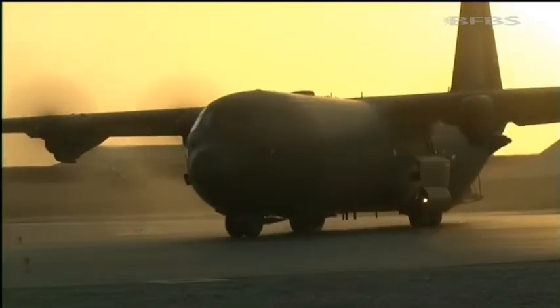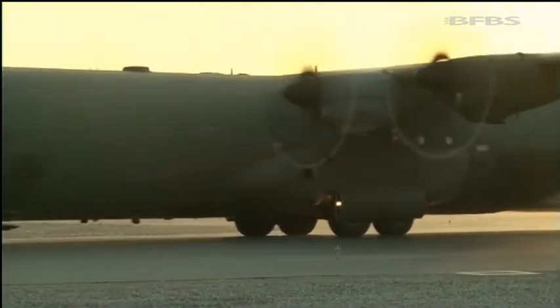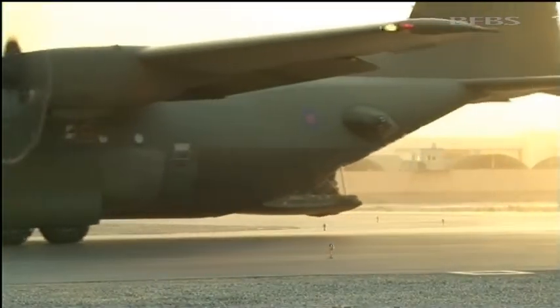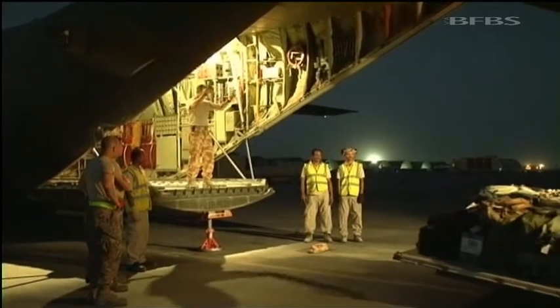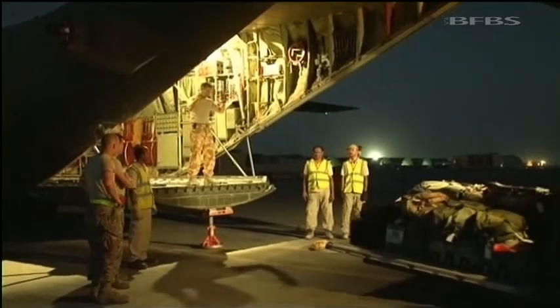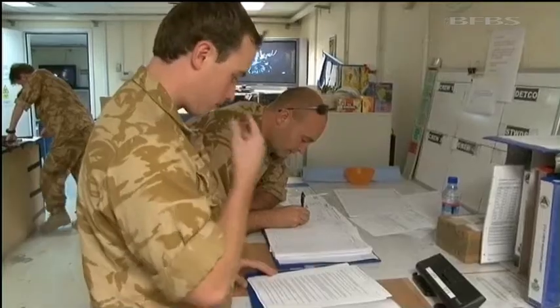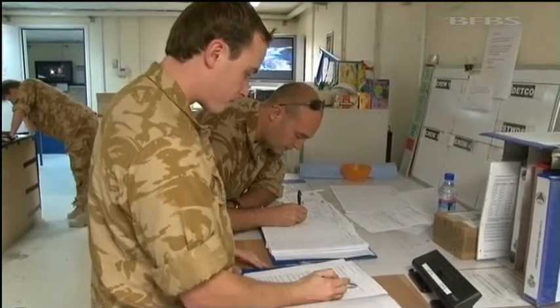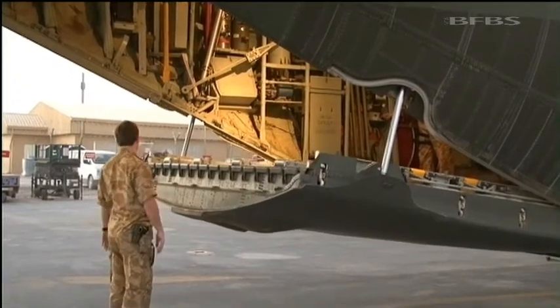It's big, it's powerful, and it's one of the most vital assets that 904 Expeditionary Air Wing provide to British troops here in theatre. The RAF C-130 Hercules fleet is based at Kandahar Airfield and could be described as Op Herak's bus service. Crew from the RAF's 24, 30 and 47 Squadrons are currently operating the Transport Tactical Air Lifter.